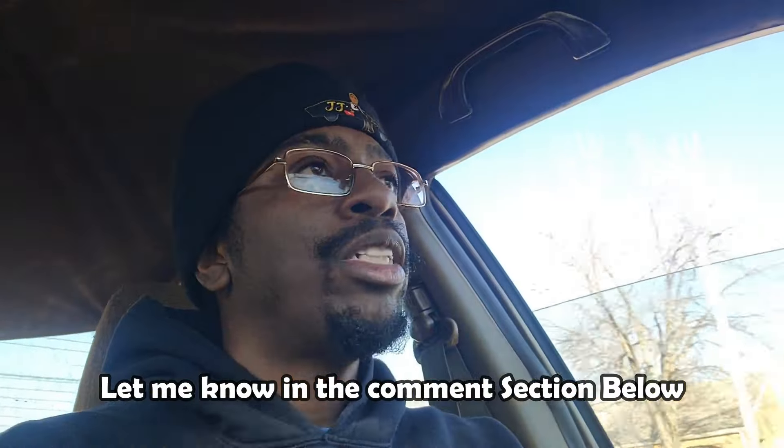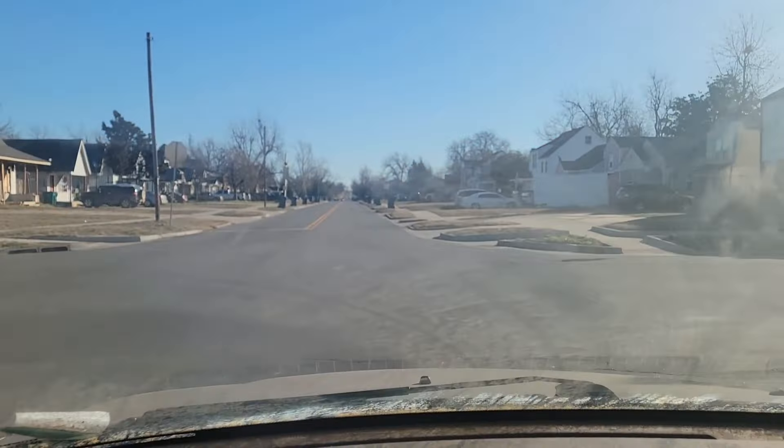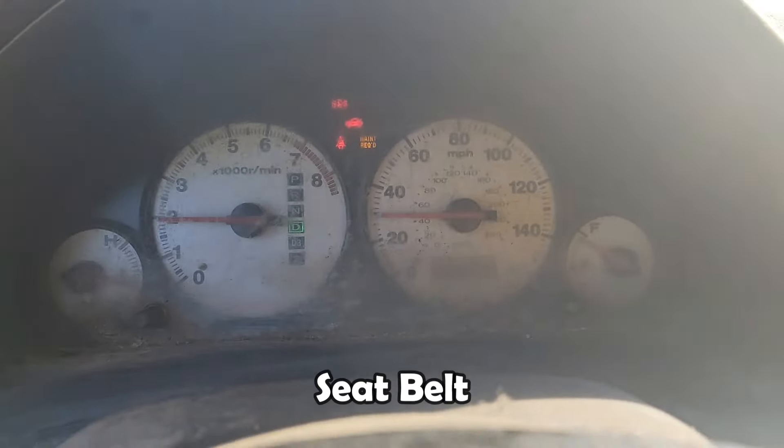Let me know in the comment section — would y'all be interested in me doing a detail channel where I just clean cars like this? I'll always be buying cars, so I'll always be finding dirty ones. Maybe I can even get a little sponsorship with some detailing supplies. Other than that, the maintenance required light is probably just because it's been sitting — a good oil change and topping up all the fluids should handle it.